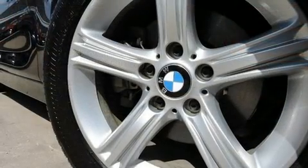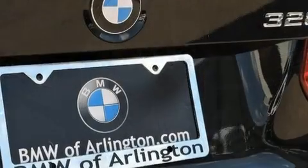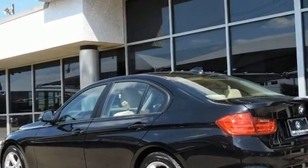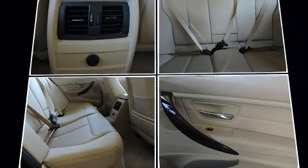A turbocharger further enhances performance while also preserving fuel economy. A wealth of standard features means that you no longer have to sacrifice, with power windows, mirrors, and seats, automatic dimming door mirrors, front fog lights, and leather upholstery.